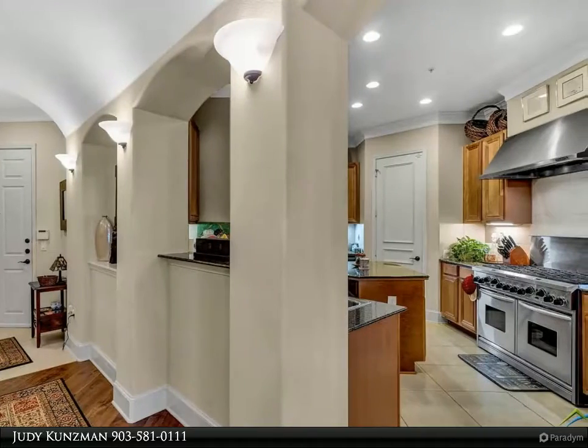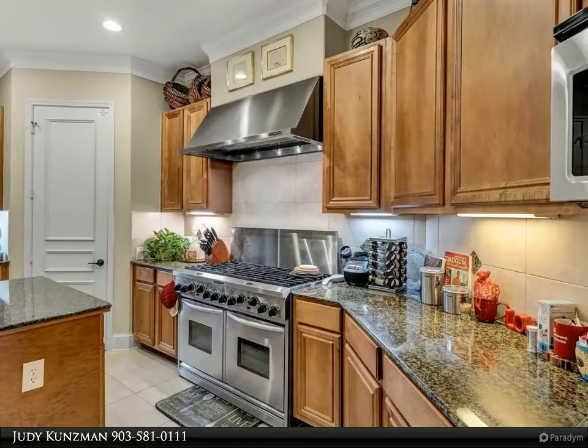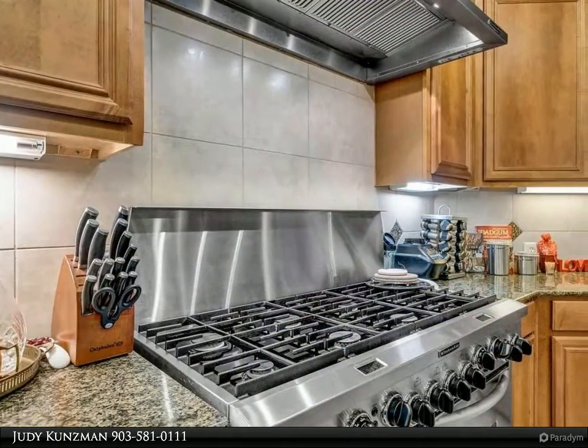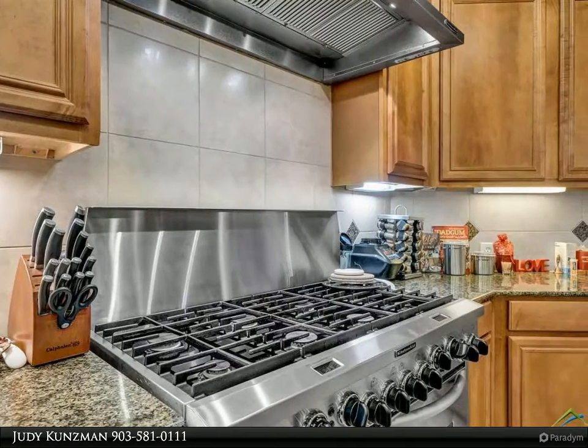Soaring ceilings, crown molding, arch doorways, barrel ceiling, display niches, and wood floors are just some of the amenities this home has to offer. The combination living and dining areas with an abundance of windows are very generous in size and provide a lovely space for entertaining.